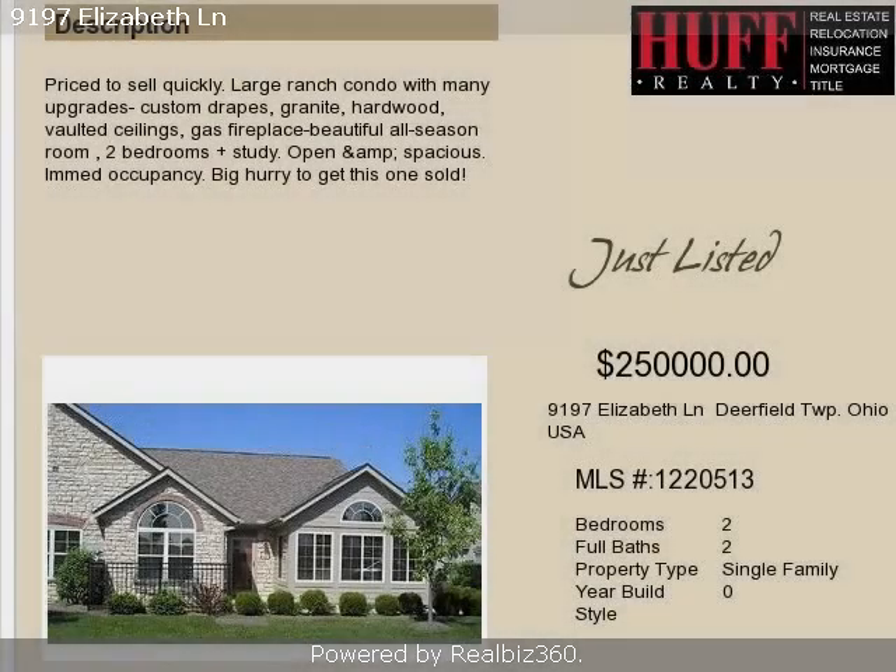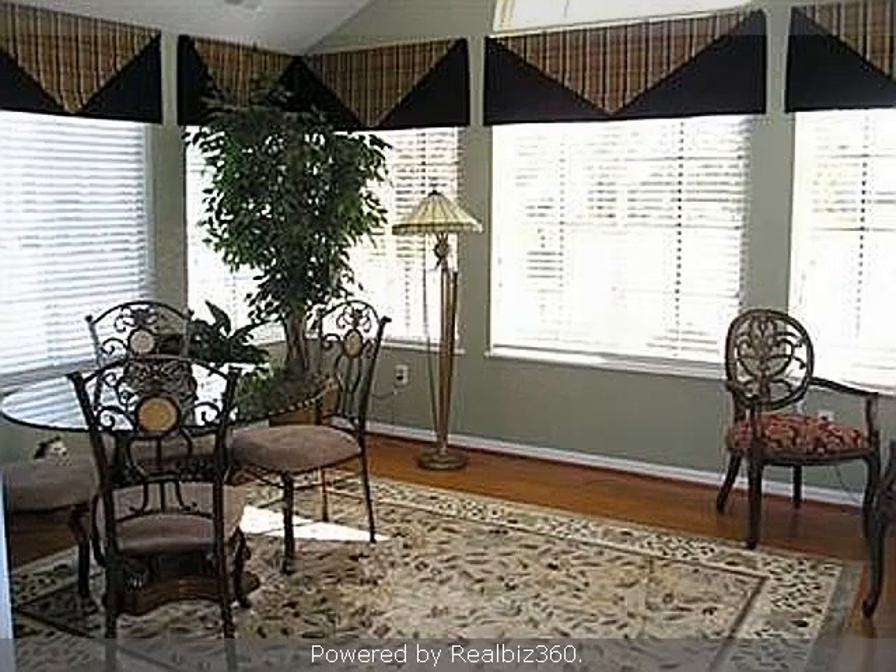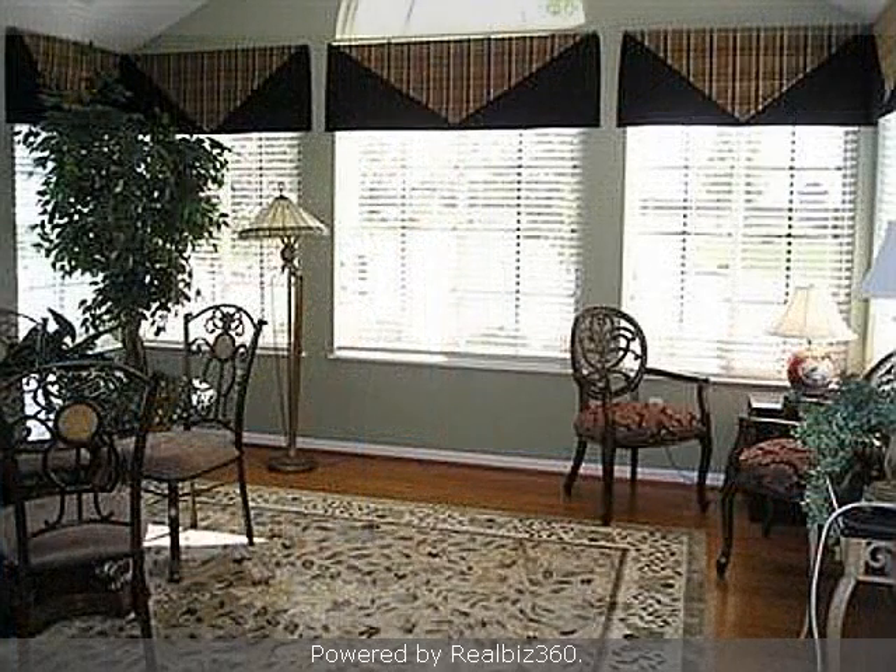This property is a two-bedroom, two full baths, condominium. The list price on this property has recently been reduced to $250,000.